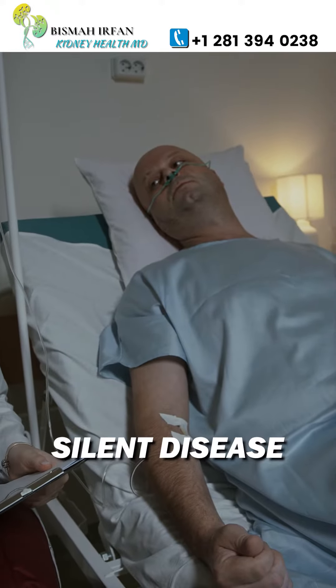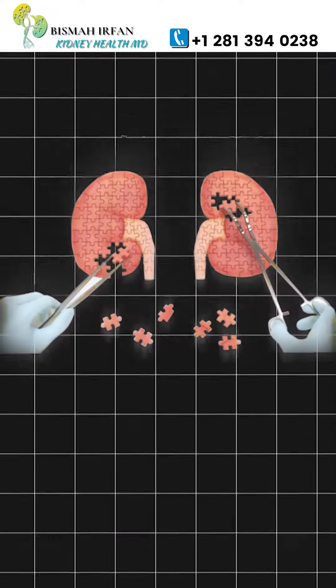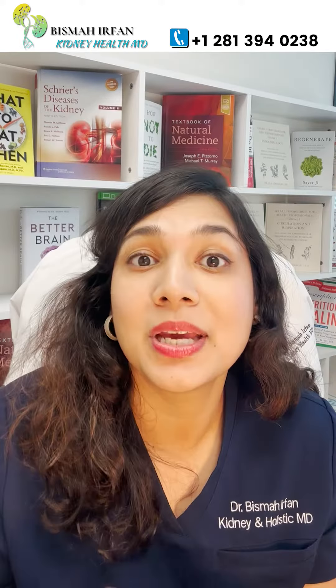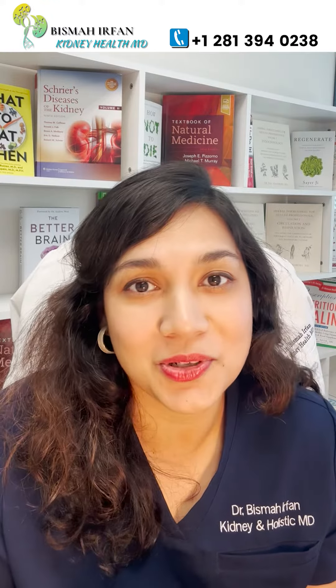Kidney disease is a silent disease and should not be based on symptoms, as they arise later when a lot of kidney has been damaged. But at least we should be aware of those I just mentioned. Early kidney care is the best form of kidney care, where you can stop kidney damage and reverse kidney disease. Share the kidney love and call our clinic if you need more support.